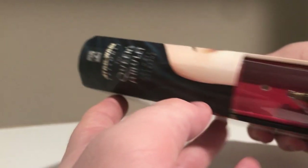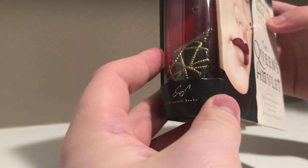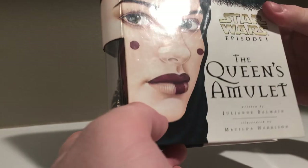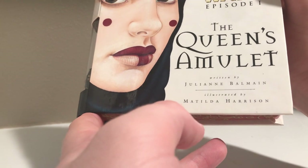The Lucas Books logo is always amazing. Then you have this plastic section where you've got the actual amulet itself, so that little girls who got the book could get a chance to wear the amulet that the queen had — genius promotion. This is written by Julianne Balmain and illustrated by Matilda Harrison, who does a great job.